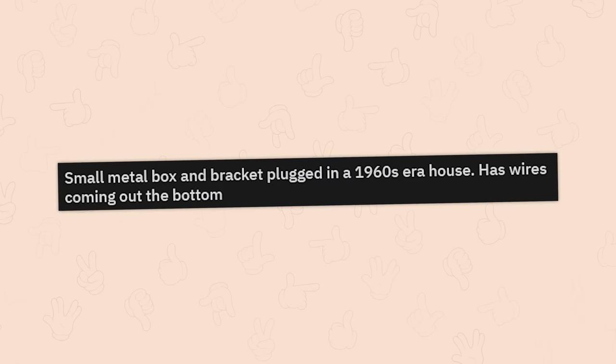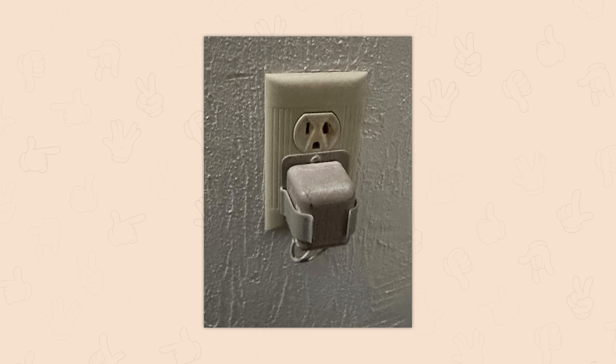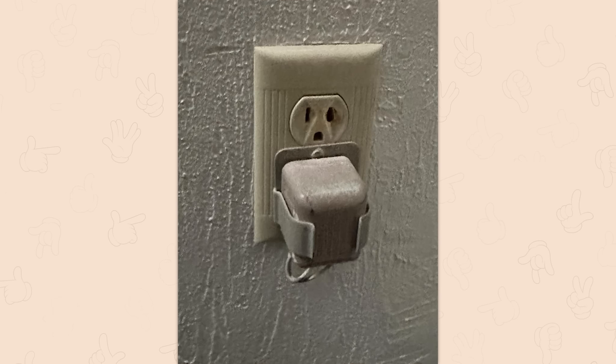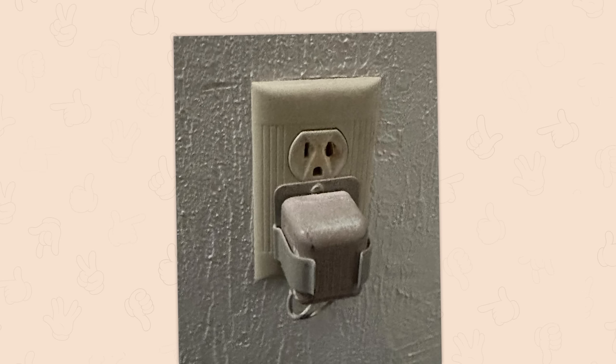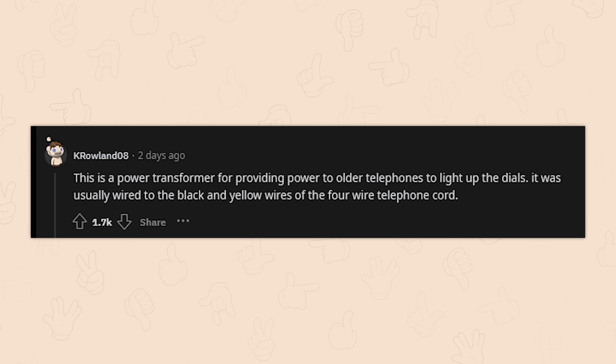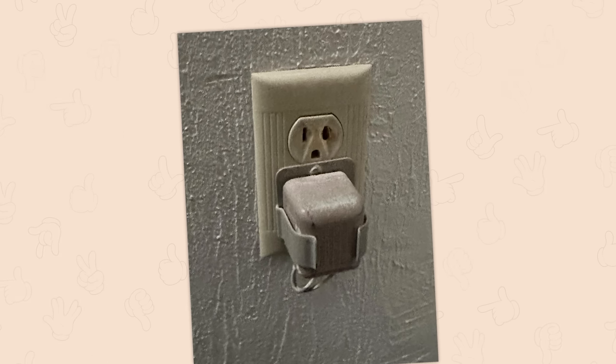A small metal box and bracket plugged in in a 1960s era house with wires coming out of the bottom — whenever I see outlets with that Art Deco design, it feels like it's gonna blow up. That is a power transformer for providing power to older telephones to light up the dials, usually wired to the black and yellow wires of the four-wire telephone cord. Old stuff — that thing looks like a fire hazard.